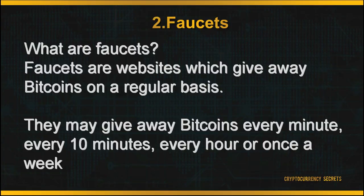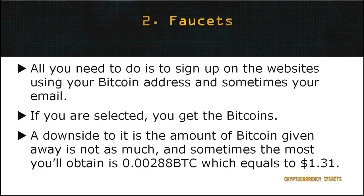The second method to earn Bitcoins is through faucets. Faucets are websites which give away Bitcoins on a regular basis. They may give away Bitcoins every minute, every 10 minutes, every hour, or once a week. All you need to do is sign up on the websites using your Bitcoin address and sometimes your email, and if you're selected, you get the Bitcoins. However, one downside to this method is the amount of Bitcoin given away — it's not as much, and sometimes the most you'll get is 0.00288 BTC, which equals around $1.31.